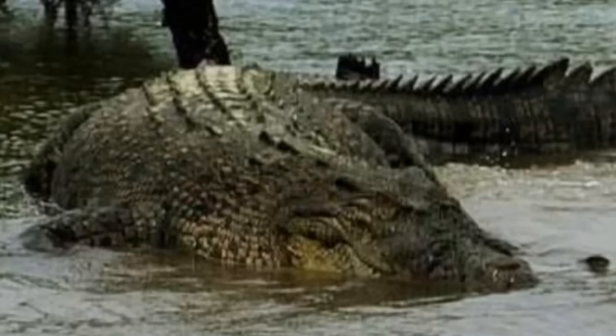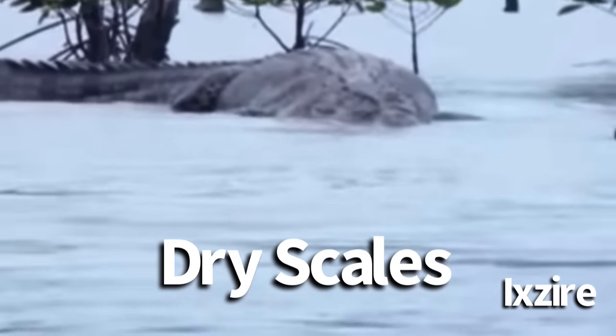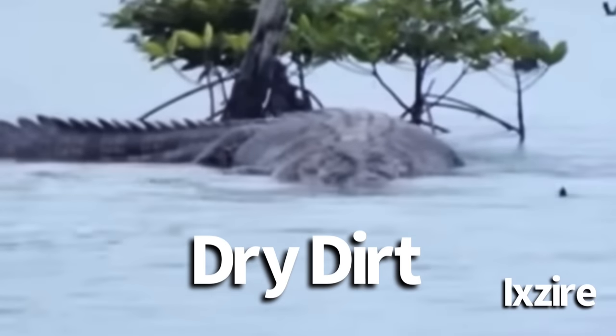One detail that's interesting and only seen in the photo is a white discoloration on the back of the crocodile, which is not seen in the video or any other photos. However, it's possible this area of the back could have been dry compared to the rest of the crocodile, or this white area could have been dry dirt — who knows.